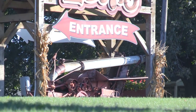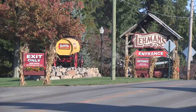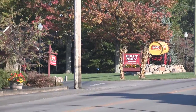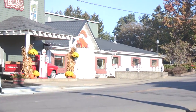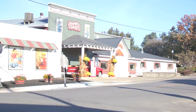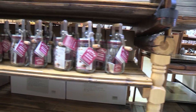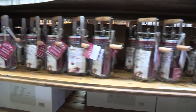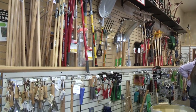Occupying most of a block in downtown Kidron, Ohio, is a store unlike any other. Begun more than a half century ago as a small shop filling the needs of nearby Amish farmers, Lehman's Hardware has since become the go-to source for many people interested in living a more sustainable lifestyle. While the store is firmly dedicated to serving today's farmers, homesteaders, and others working off the land, its founder Jay Lehman maintains a strong affinity to the past.